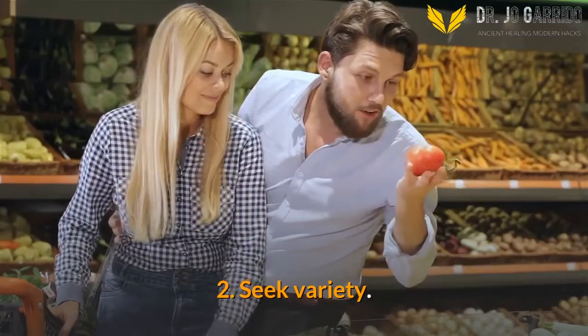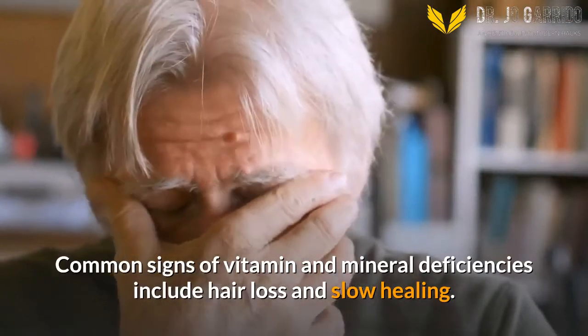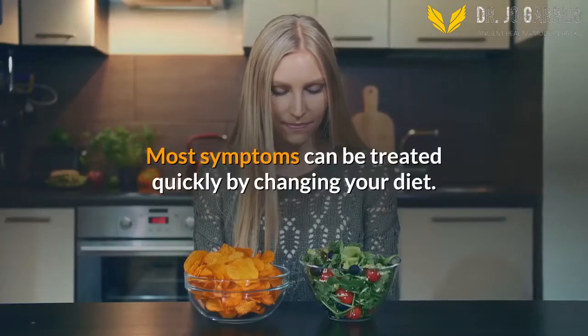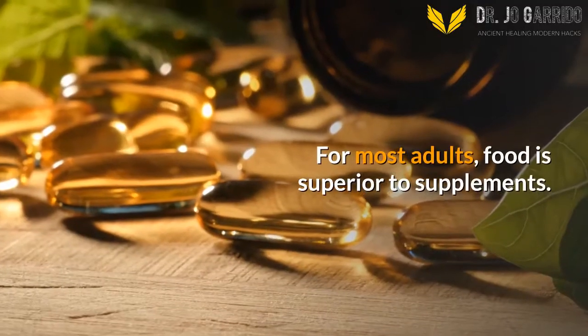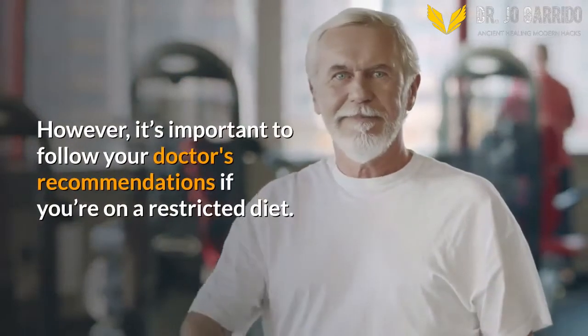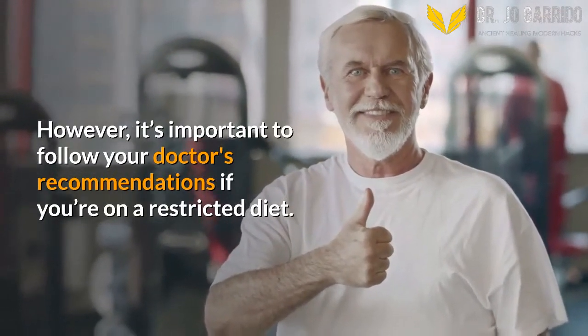2. Seek Variety. Common signs of vitamin and mineral deficiencies include hair loss and slow healing. Most symptoms can be treated quickly by changing your diet. 3. Consider Supplements. For most adults, food is superior to supplements. However, it's important to follow your doctor's recommendations if you're on a restricted diet.